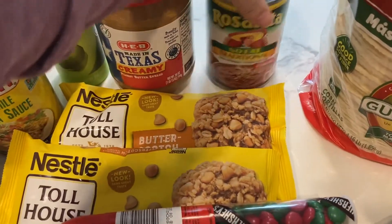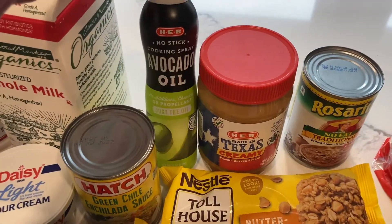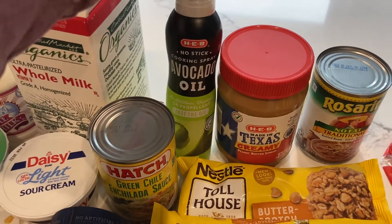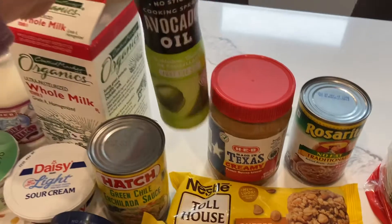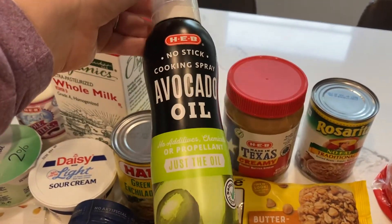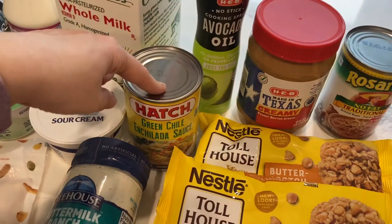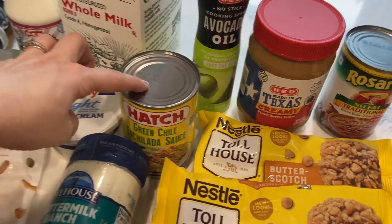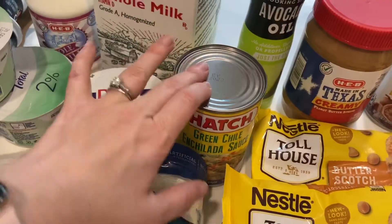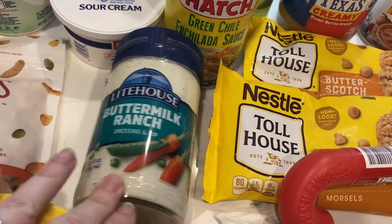Some refried beans for my enchilada casserole. Avocado oil spray — I keep wanting to grab for it in the pantry and we don't have any, so I picked some up. I like avocado oil because you can use it for savory things but also in baking because it doesn't really have a taste. And enchilada sauce — I usually make my own but this week I'm just keeping it simple.